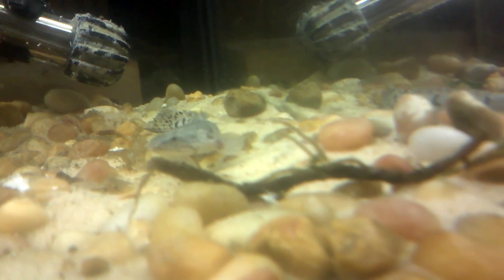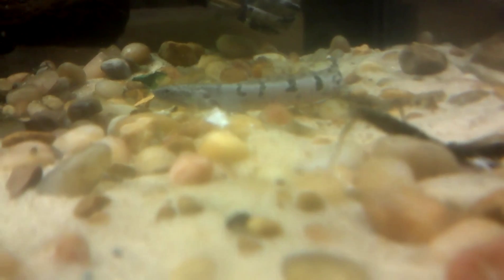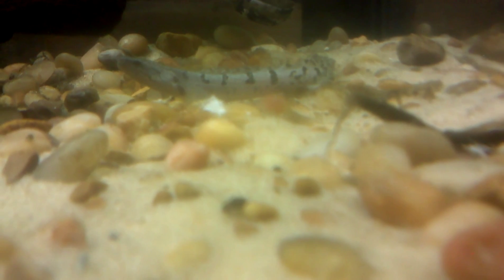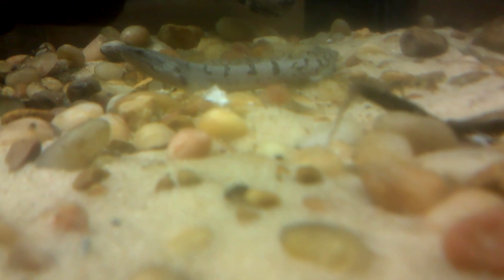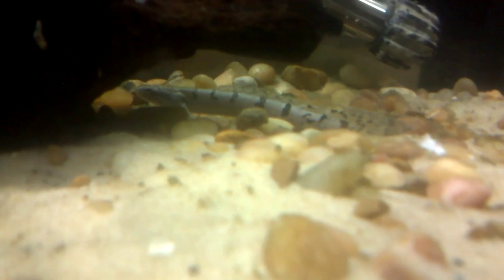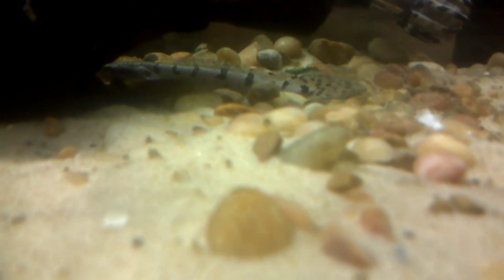They can also walk on land for short periods of time. In fact, there was a test done where they raised Senegal bichirs out of water in a really humid tank, and raised one in water, then tested their walking skills to see if they could adapt to being on land. The ones raised on land were a lot more efficient with their walking. I thought that test was pretty cool. The Delhesi is just a bit smaller than the Senegal.